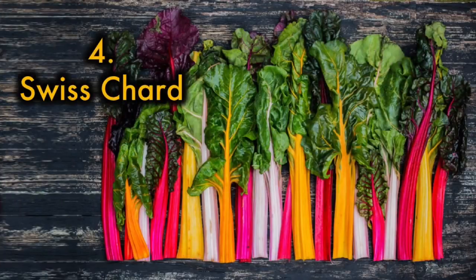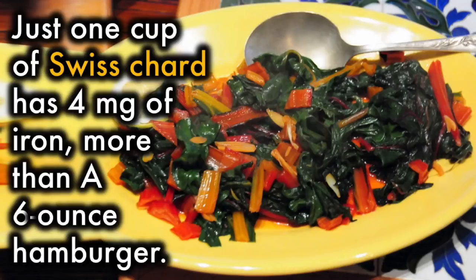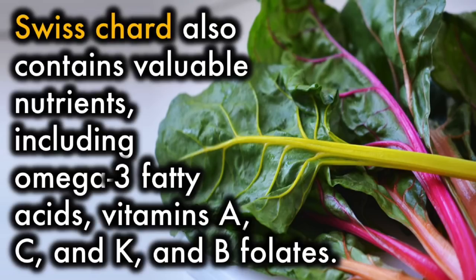4. Swiss chard. Just one cup of Swiss chard has 4 mg of iron — more than a 6-ounce hamburger. Swiss chard also contains valuable nutrients, including omega-3 fatty acids, vitamin A, C, and K, and B folates.